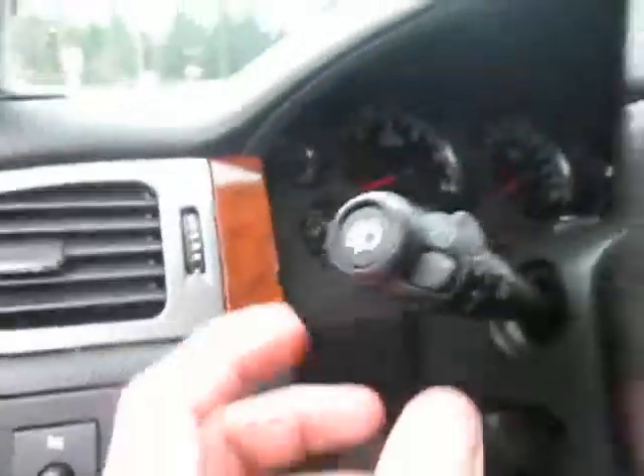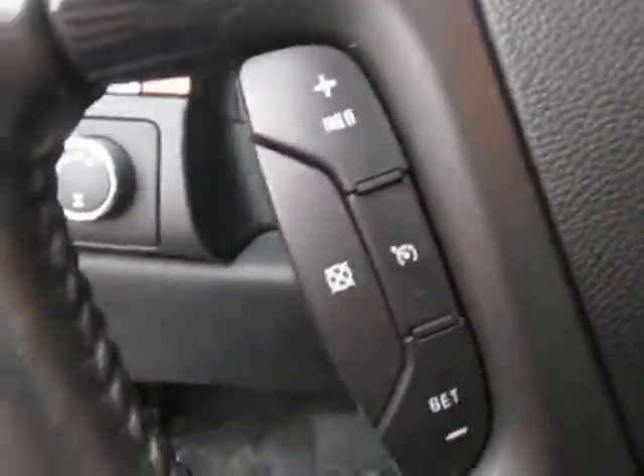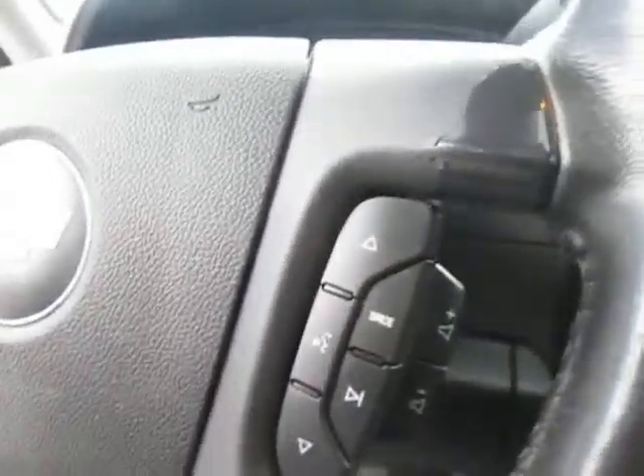Hopping inside, we do have our four-wheel drive right there, as well as our wipers and rear wiper. Right here we got our cruise controls on the left side of the steering wheel, and on the right side we do have our Bluetooth connectivity as well as volume control, which is great.